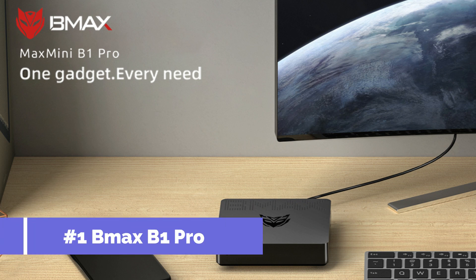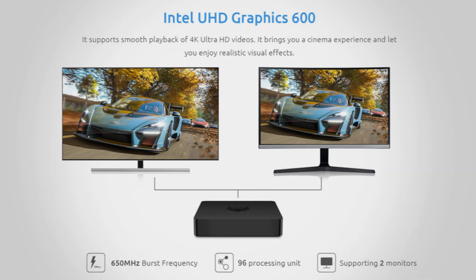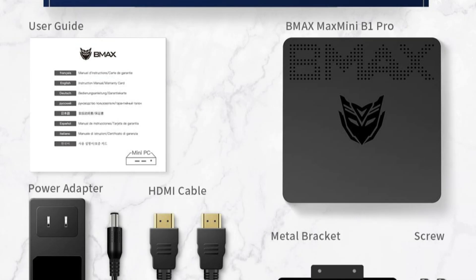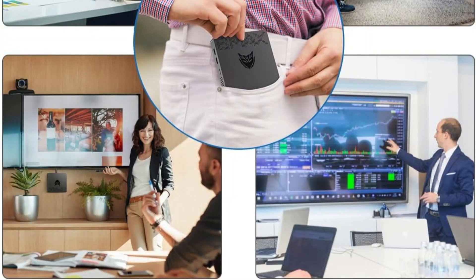On number one, we have the Max B1 Pro. A reliable offering in the cheap small PC segment, the Max B1 Pro is powerful in a small package. It features an Intel Celeron Quad-Core processor — specifically the Intel Celeron N4000.